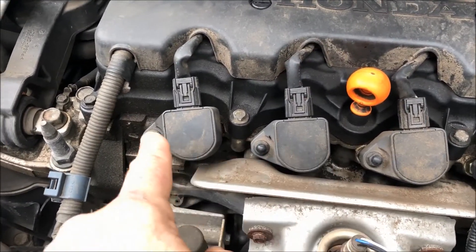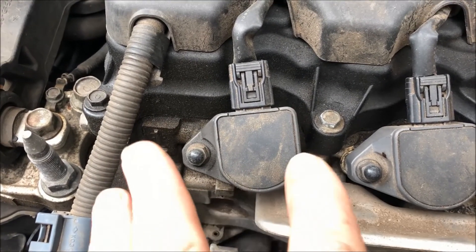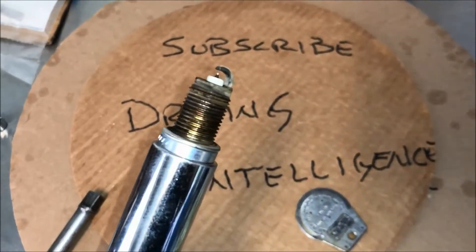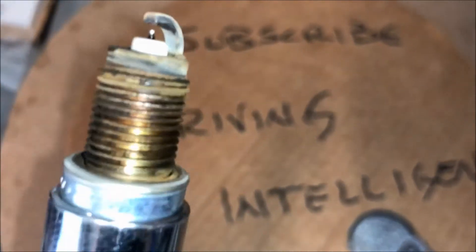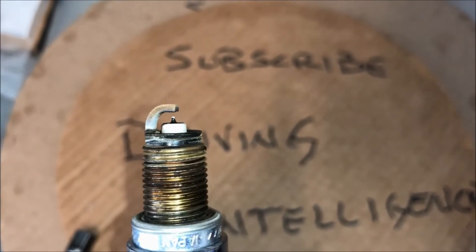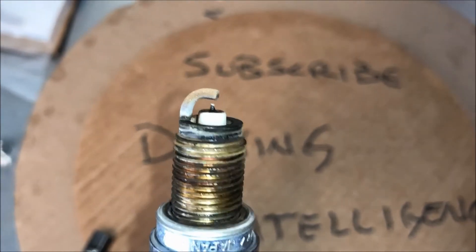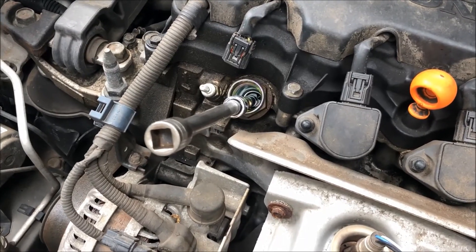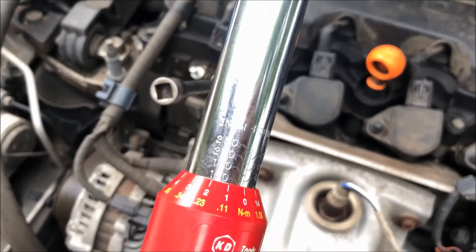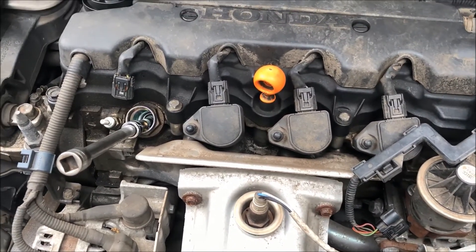I'm going to pull the coils and check one of the spark plugs to see if it's degraded significantly — that might be why it's not burning the fuel it should. I've got the first plug out and the gap looks a little big. The spec is 0.039 to 0.043 inches. I measured it with my gap tool and it's right in the middle at 0.040 — so my eyesight wasn't as bad as I thought. I'll check them all. Looks like the plugs are not the problem. The proper torque setting for these spark plugs is 156 inch-pounds; I'm setting my micro torque wrench at 160 and moving on to the next phase.